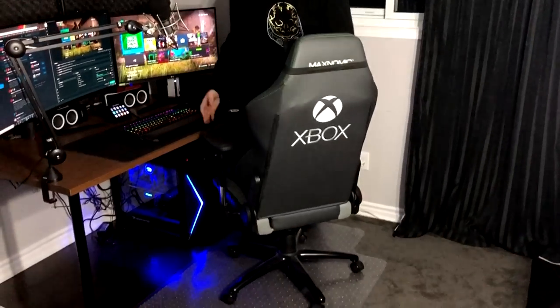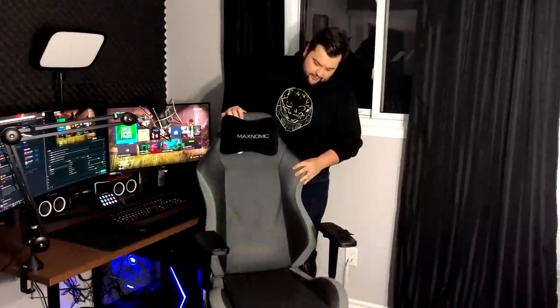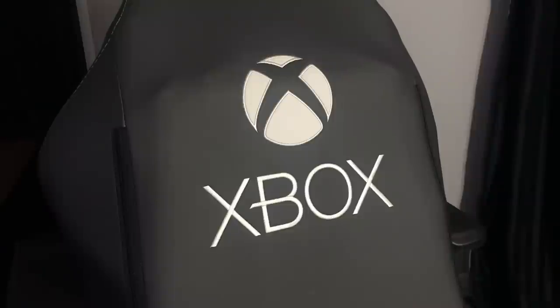We'll start off with this chair. It is a Maxnomic, aka Need for Seat chair, but it is branded with the Xbox logo. Microsoft partnered with this chair company specifically to make chairs for local tournaments and events. They had a couple left over and asked me if I wanted one, so I obviously said yes. It's a racing seat style with green stitching to match the Xbox brand. It's pretty comfortable and has served me well, though the armrests are taking a little bit of a beating.